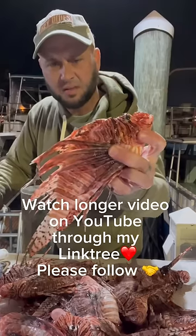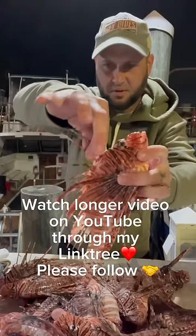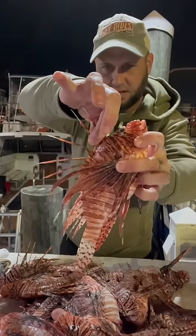This is about the biggest of the small ones — not a bad size. You can see the crazy spines, and these are ready to clean.